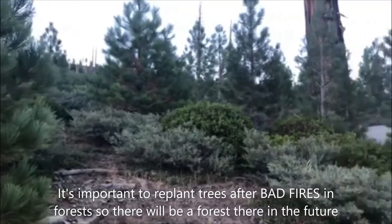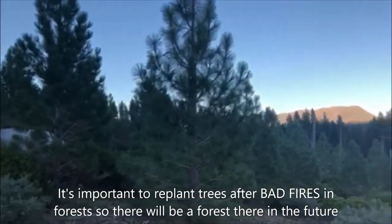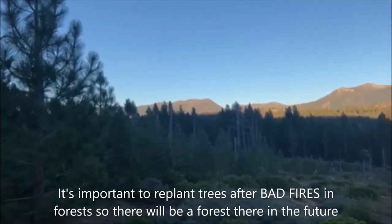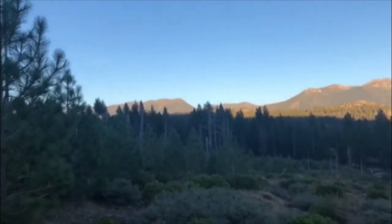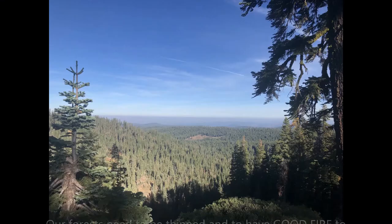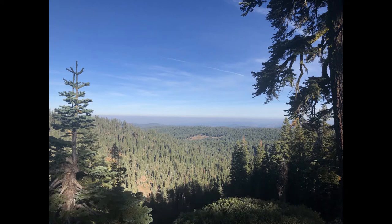Thanks for paying attention on my tour of South Lake Tahoe forest fires. Hopefully you've been able to see the difference between good fire outcomes and bad fire outcomes. Although we've had a huge amount of wildfire here in 2020, I'm hopeful that some of those areas that have burned will have some good fire outcomes.